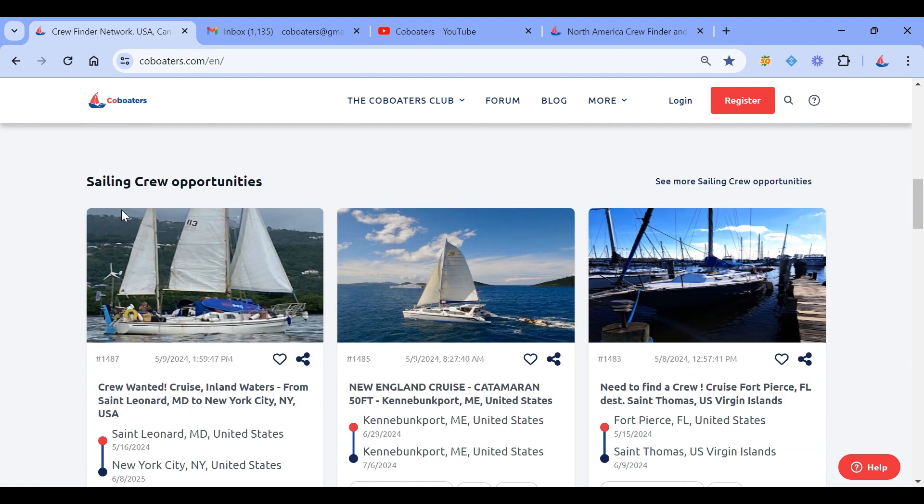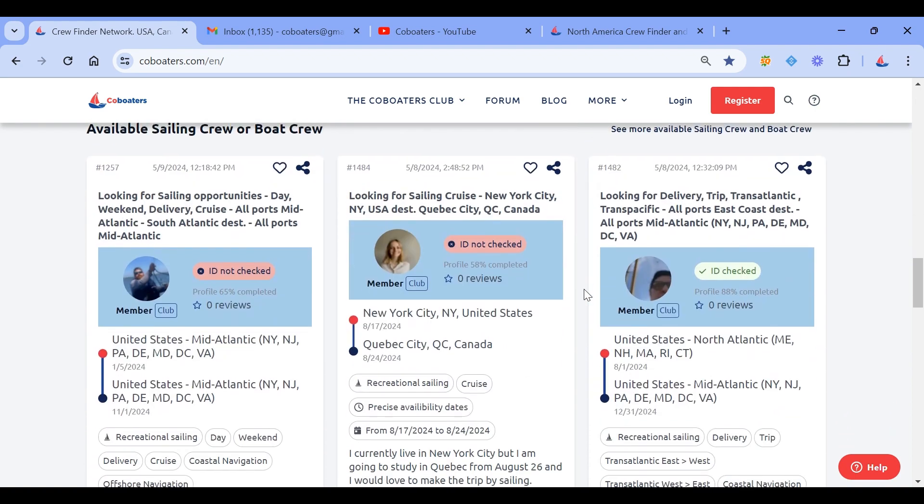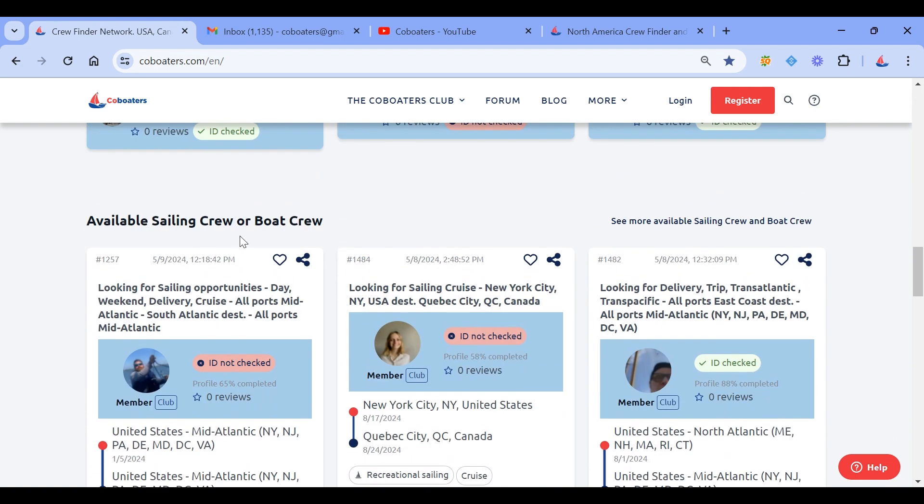If you want to see more, you can click on here to see more sailing crew opportunities. And then if you scroll down, you will be able to see a crew looking for boats.